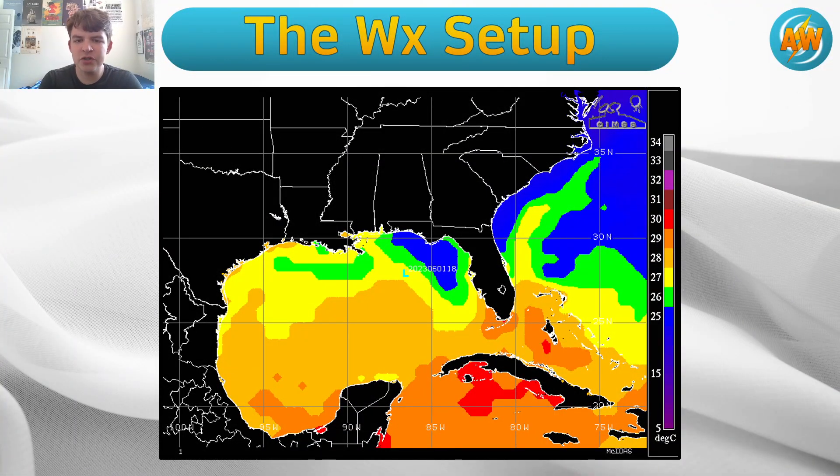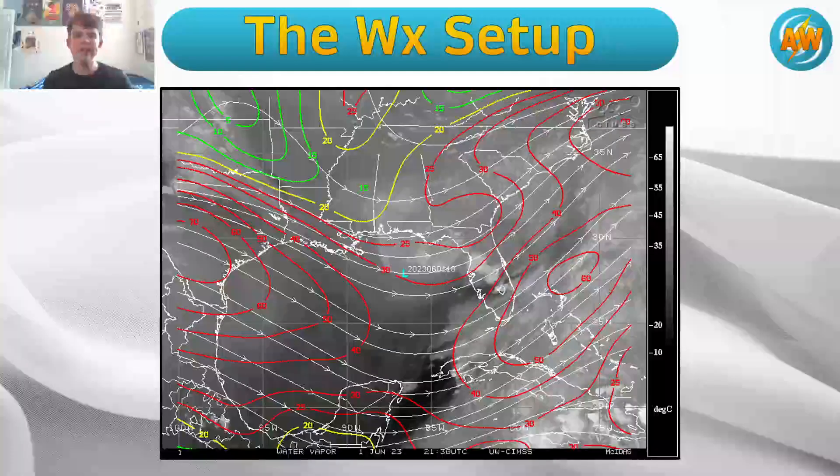When it comes to sea surface temperatures, you want to be in the greens or higher. This thing is in the yellow — that's 27 degrees Celsius or higher — and it's actually moving into more favorable sea surface temperatures. So you might be asking why this is not going to strengthen much, and the reason is here.